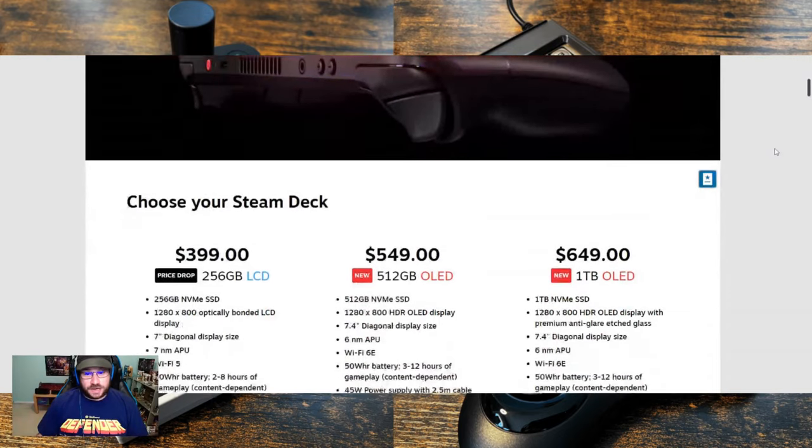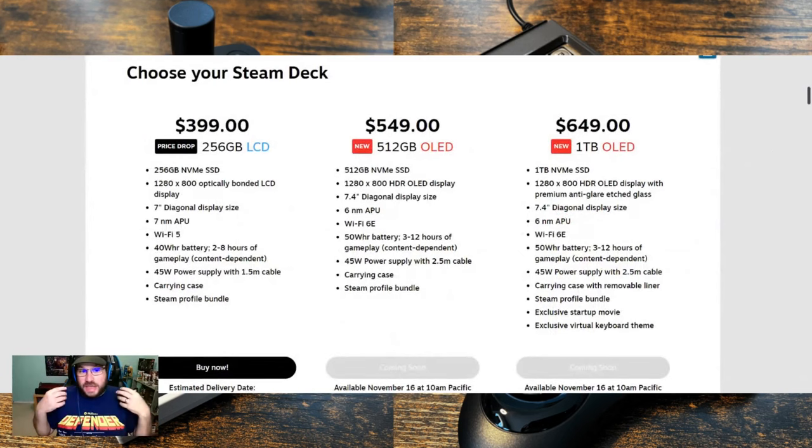Looking at the official Steam store, I want to talk about the price points. I do like that you still have the LCD model. For full disclosure, I have the 64 gig model — I paid $399 for it when it came out, about a little over a year ago — and I've been using it with just a 512 gigabyte micro SD card with no upgrades. So I like that we still have the $399 price point, but now you get a 256 gigabyte NVMe SSD with it.